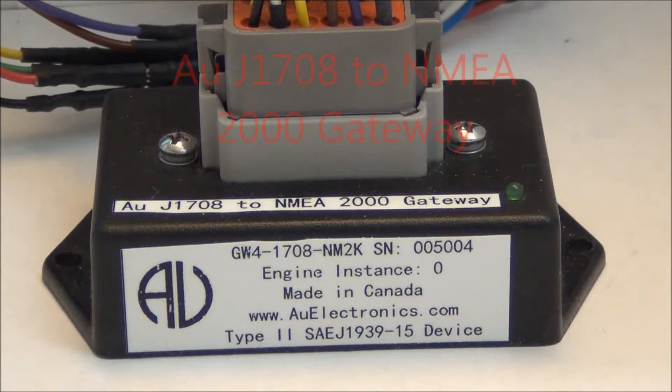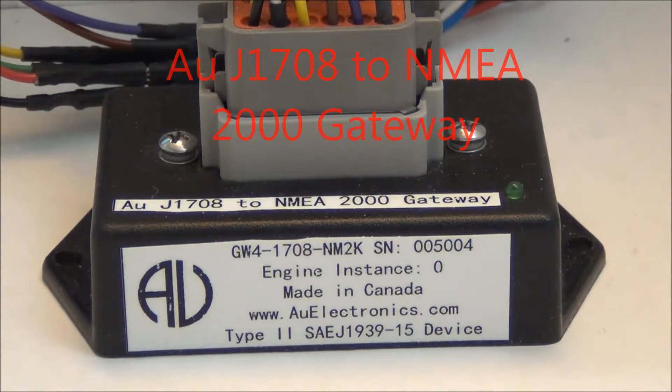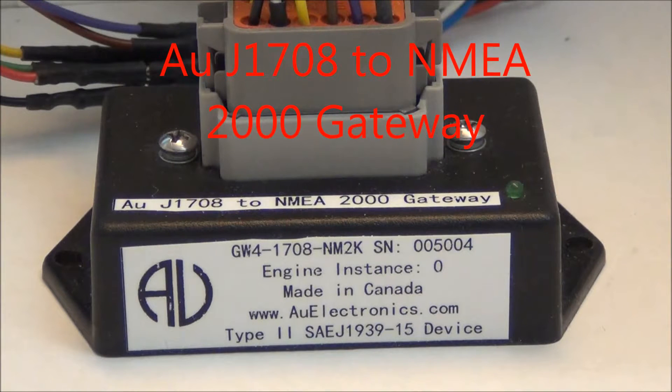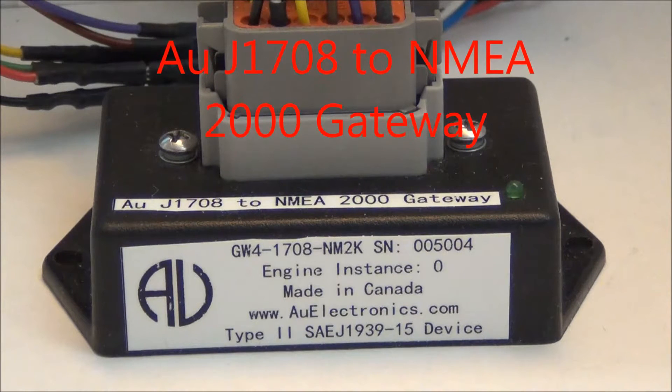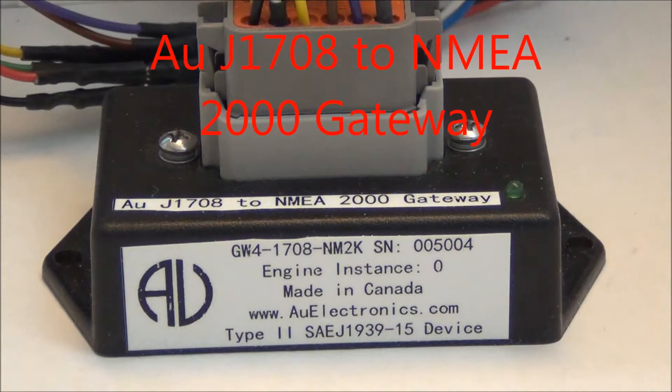Hello everybody, this is Nancy from AU Groupatronics. Today I'm going to introduce a new product called the AU-J70A to NEMA 2000 gateway. This gateway is able to convert J70A signals to NEMA 2000 signals.